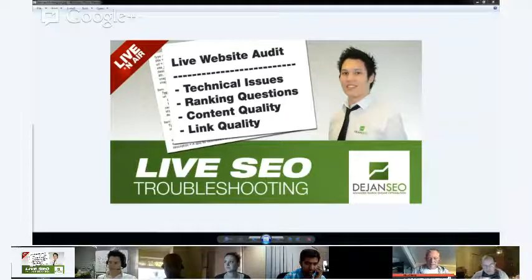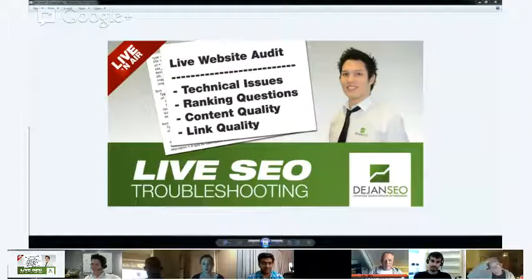We are now live in this week's Hangout with Dijon SEO, doing live SEO troubleshooting. I'll introduce our SEO guru, Martin Reid, who's going to do our first session. Martin, over to you.